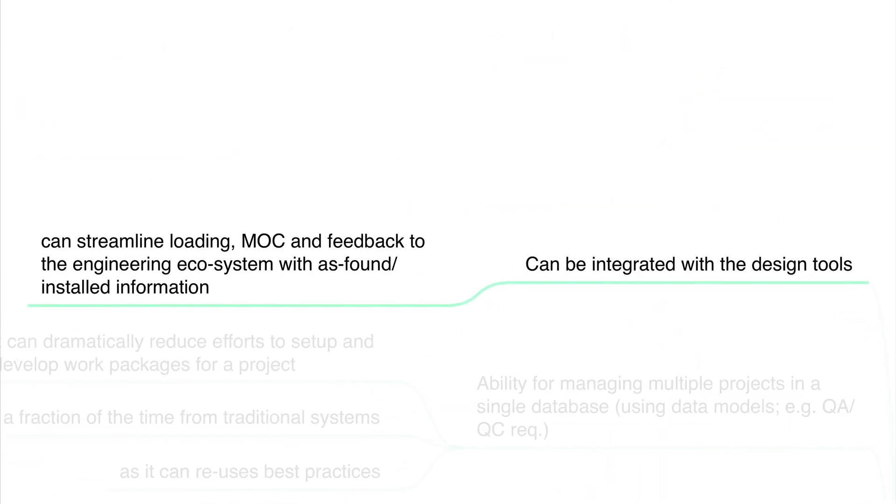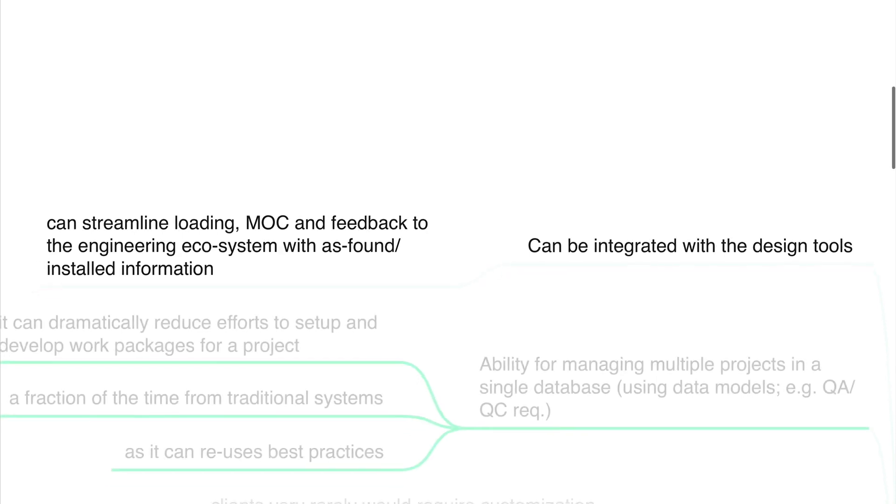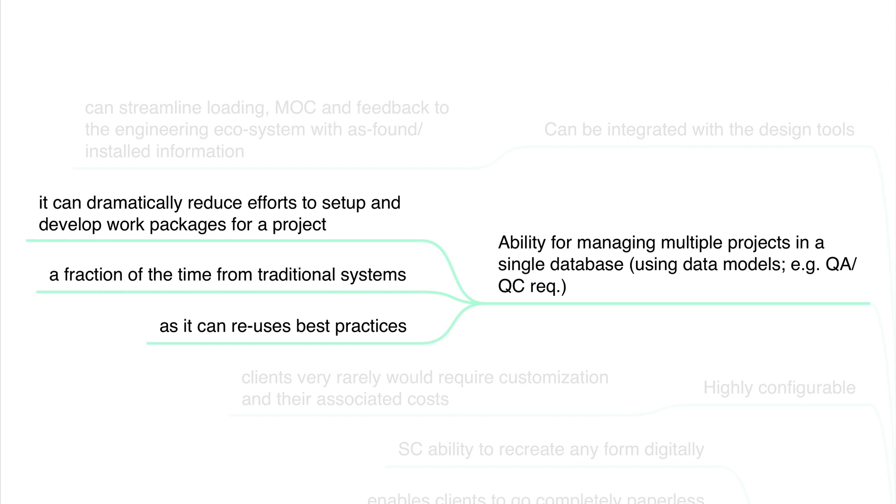Let's check the Intergraph solution out in a little more detail. This tool can be integrated with design tools, which can streamline loading, MOC and feedback to the engineering ecosystem with as-found or already-installed information. The Intergraph system has the ability to manage multiple projects in a single database using, for example, data models. This is sometimes required by the QA/QC department and can dramatically reduce efforts to set up and develop work packages for a project. This can be done in a fraction of the time compared to traditional systems, as it can be reused as best practices.